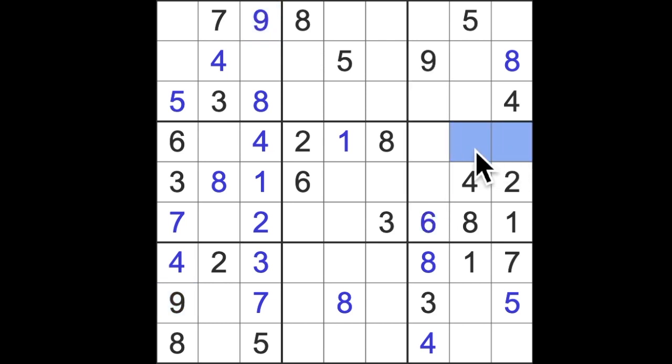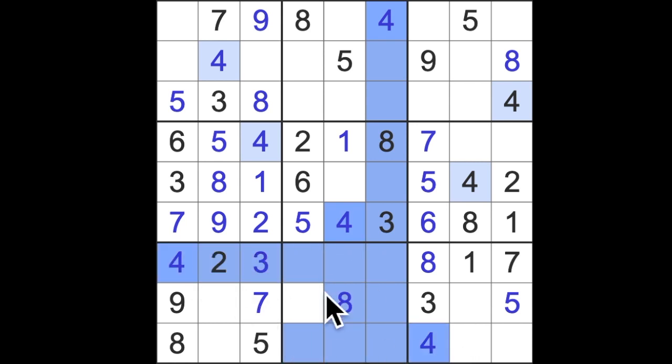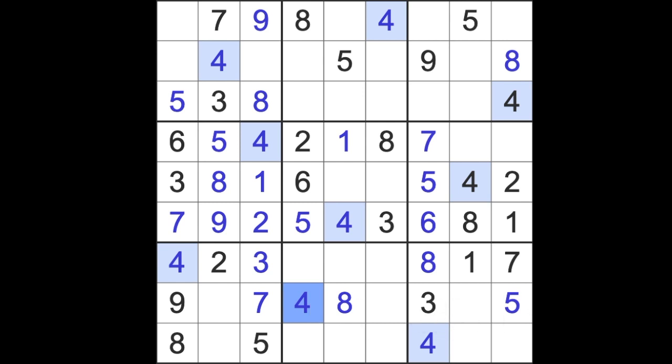9 blocks down here, so 9 is in one of those squares, meaning this square can't be 9. That has to be 9, and this has to be 5. 5 blocking across here puts a 5 in that square. Missing numbers here are 7 and 9, and missing numbers here are 4 and 5 — we've got an intersecting 5, so 5 is there, 4 goes there. 4 blocking across here and the 4 up here puts a 4 in that square. 4 goes there — the 4s are done.